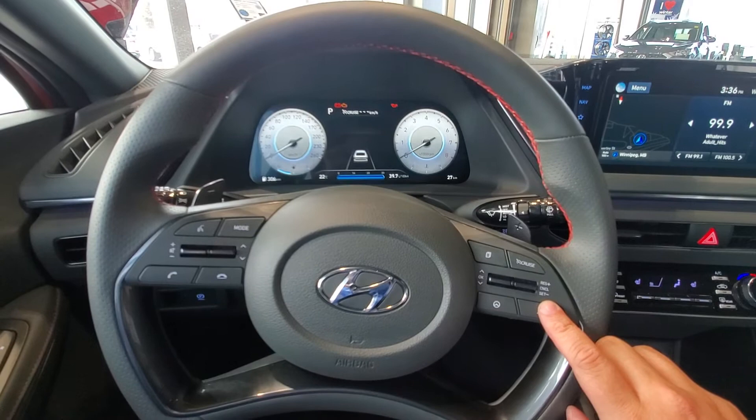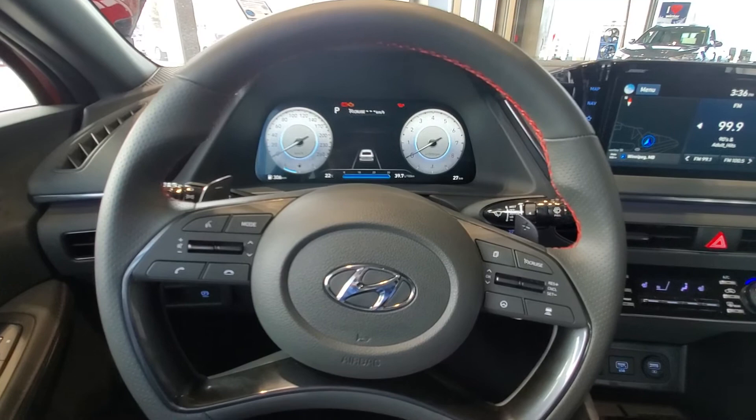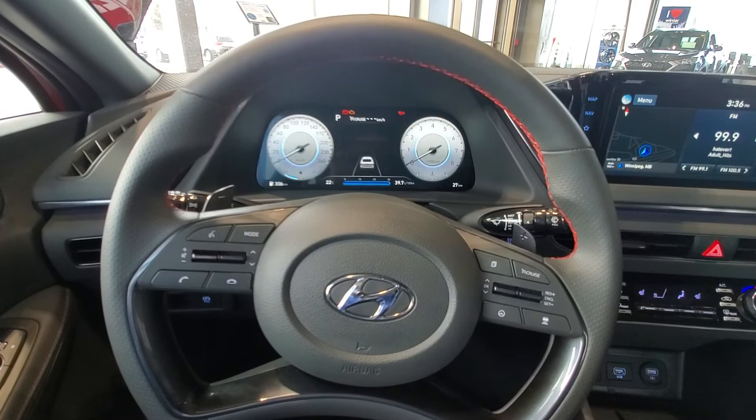It won't let us demonstrate it right now because we're parked inside, but the idea is that when you're driving, you can press this button and have anywhere from one, two, three, or up to four car lengths between you and the car in front on the highway. There's no right setting — it's more of what you're comfortable with, but this way you can keep a safe distance from the car in front.